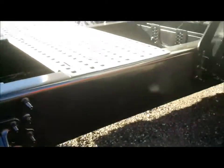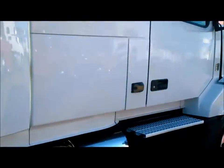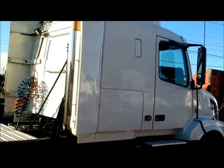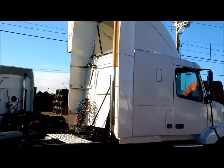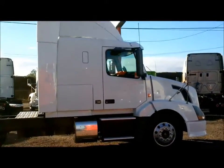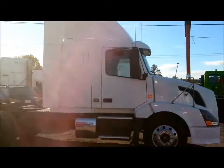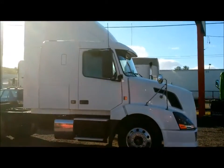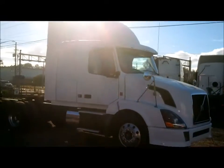Again, look at that frame — sparkly, looking good. Volvo: the name that means quality, efficiency, and safety. We've got the largest viewing area on the windshield at 2,400 square inches, a sloped hood for aerodynamics, looking to get good fuel economy.